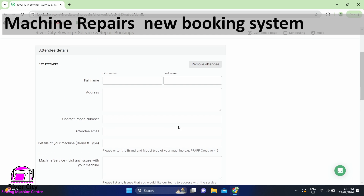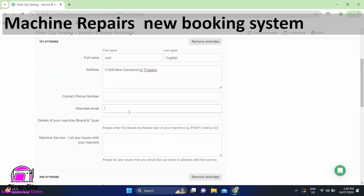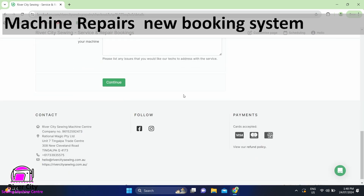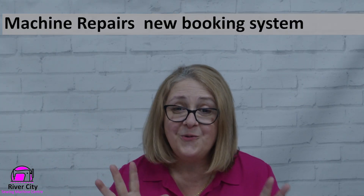This information is just a heads-up for us — you will need to provide full details again when you come into the store. Fill in your details carefully; make sure to spell everything correctly, including your name, address, and phone number. Your email address is important as that's how you'll be contacted. Once you're finished, press continue and that'll be it — simple as that.